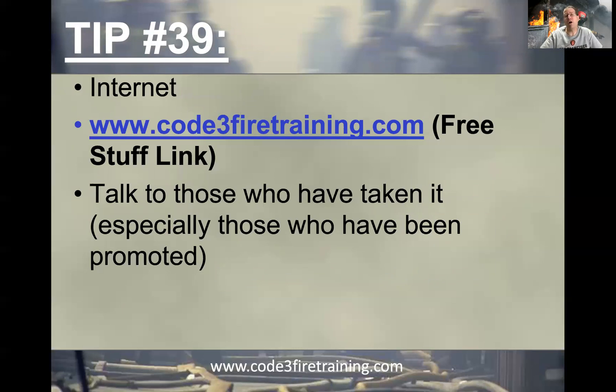I've also mentioned talking to those who have taken the promotional exam, especially those who've been promoted. Talk to those who've been promoted because you're not a threat to them most of the time. For those who took the exam but didn't get promoted, you are a threat to them, so be careful about what information they'll share. Sadly, some may lead you astray because they're fearful of the competition — it's just life, and you never know what they'll tell you.